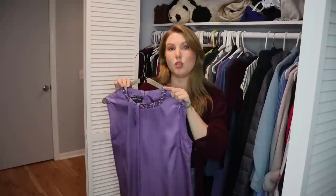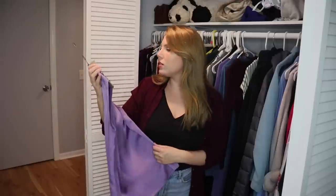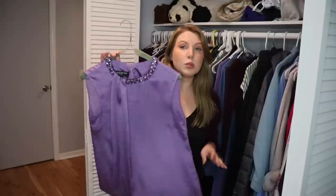I also want to mention this top I purchased at the same time as that black Nine West coat. This is from Jones New York — a really beautiful top — but it just doesn't fit me anymore, so I'm going to pass it on.